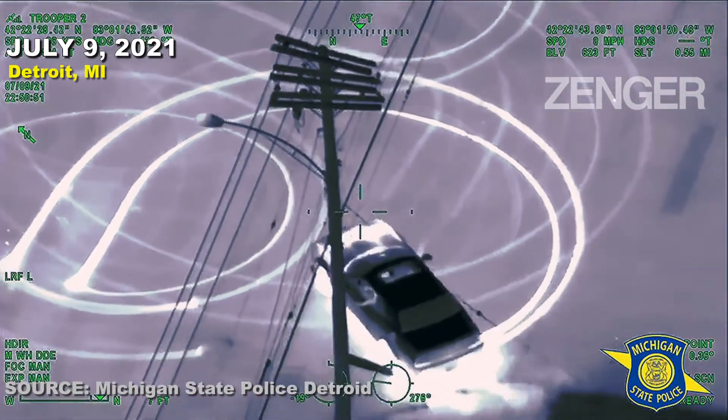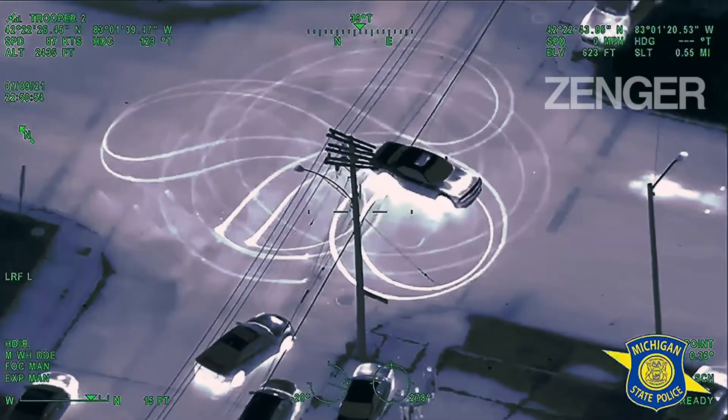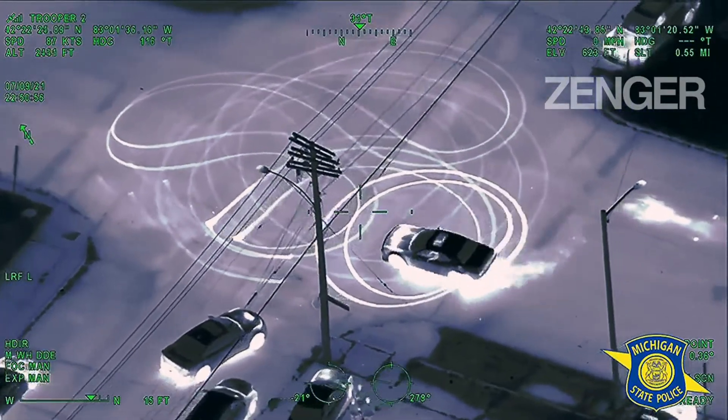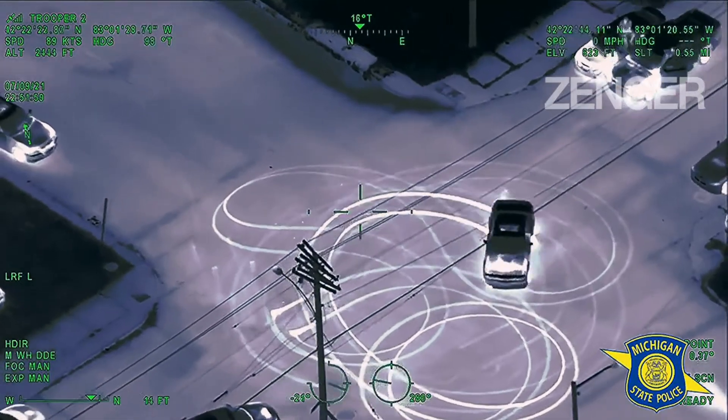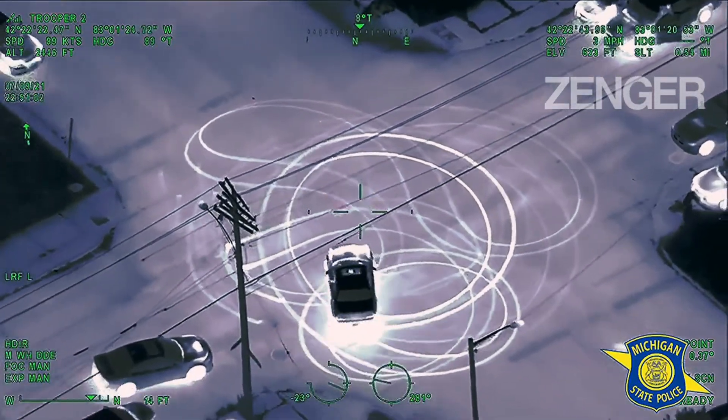Let's pivot here real quick. We got a Challenger doing real good donuts at the intersection right now. A little bit easier to grab onto — we got real good video of him as well. He's still doing those donuts. It's a Challenger right now in the middle of Grand and Palmer.